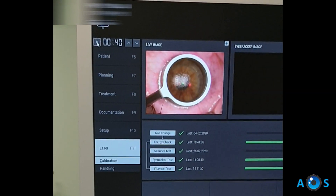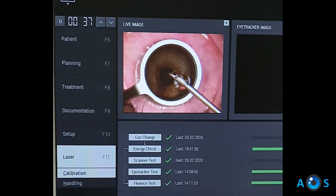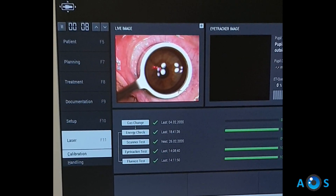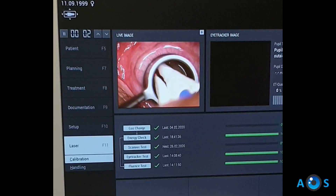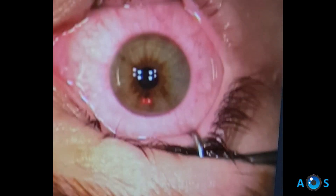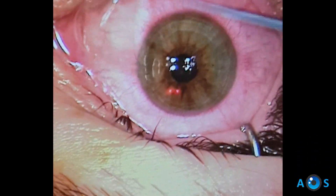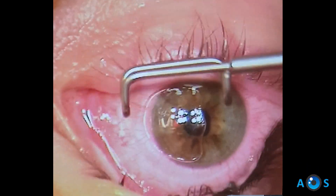Now we end the treatment by applying mitomycin 0.02% during 40 seconds. A soft bandage contact lens is applied and the procedure is complete in the right eye.